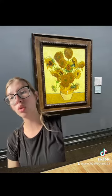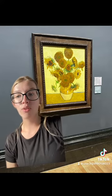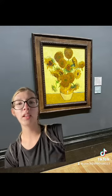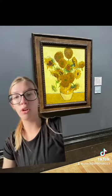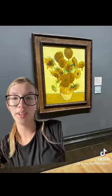He later produced two loose copies, however, one of which is now in the Van Gogh Museum. This one, however, is in the London National Gallery. I chose this painting because I feel like it's a classic. I had a little fangirl moment standing so close to a real Van Gogh painting.